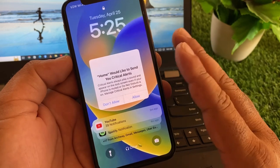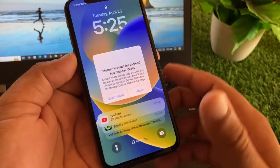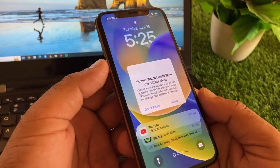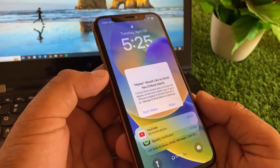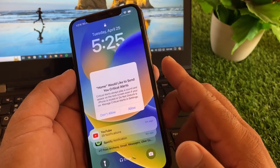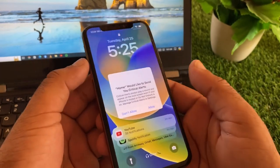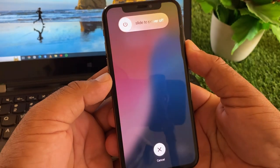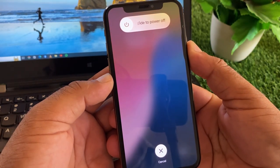we can fix it very easily. Simply restart your device and check if the problem is fixed. Just click volume up button, then volume down button, and click and hold the side button for some seconds.